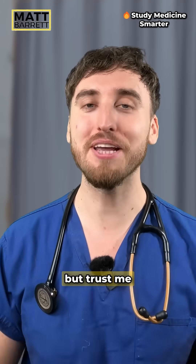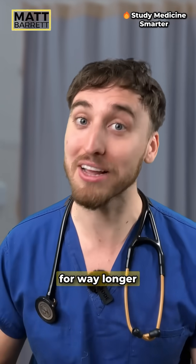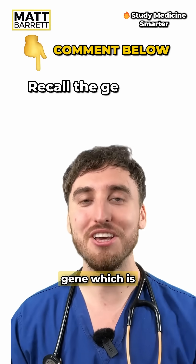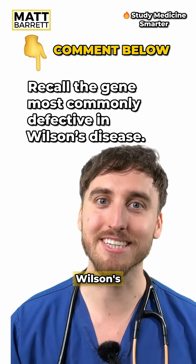And now you know, but trust me you're going to remember all of this for way longer if you test your active recall right now. So in the comments below, recall the gene which is most often implicated in Wilson's disease.